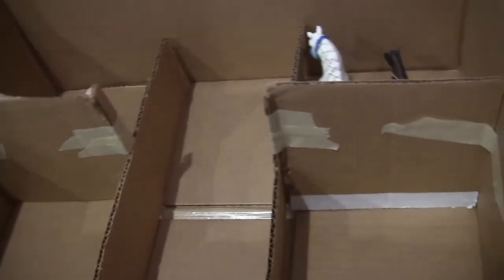Moving on to this barn — there's only one horse in this barn because I haven't filled it yet. But this is Cloud and her baby Rainstorm.